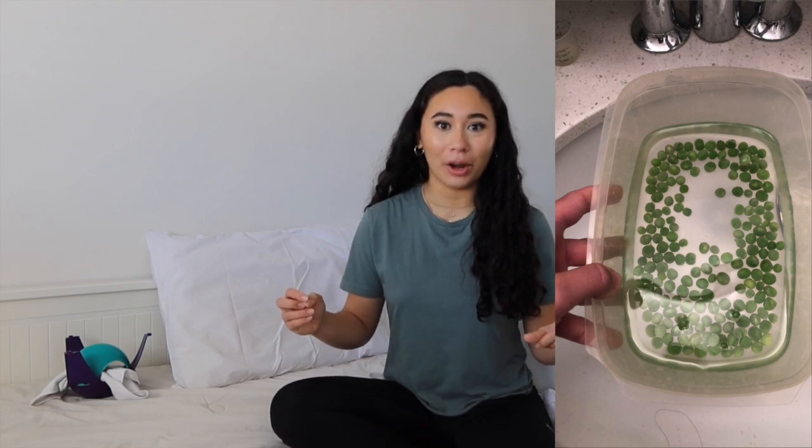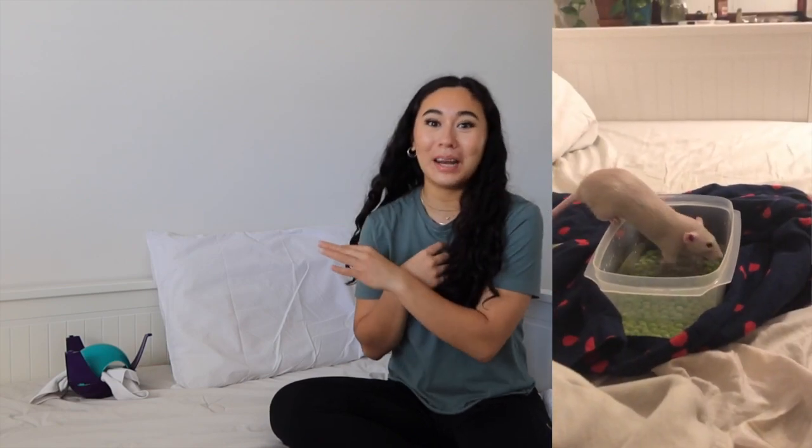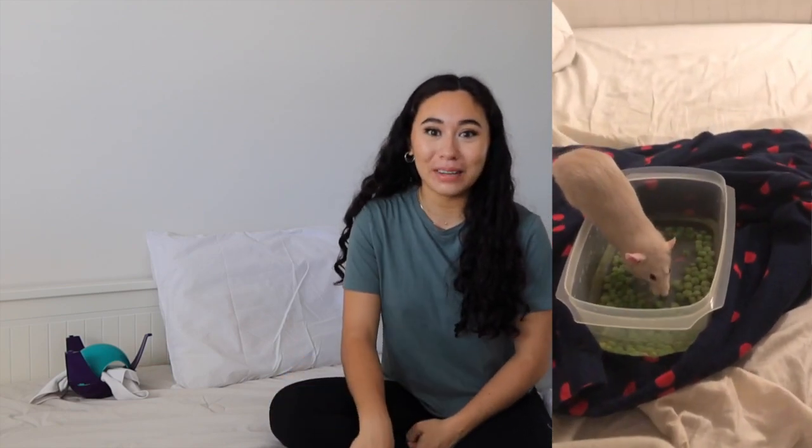Yesterday for the first time I got them to do some pea fishing. I didn't fully record it because I wasn't sure how it was going to go — I hadn't even fed them peas before, so I thought: why would they dunk into water for something they don't even know they'll like? So I started feeding them some peas first, and then slow and steady, they actually started dunking in and getting them. I just filled a small tub with water and put some peas in, and they'd stick their hands in, grab peas, nibble on them, and run into the bedding to finish eating. I think I want to do that more often — perhaps a whole video of them pea fishing. Let me know if you'd be interested.